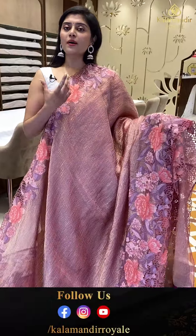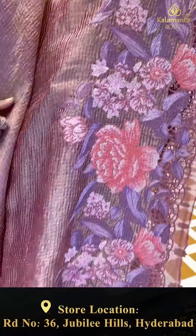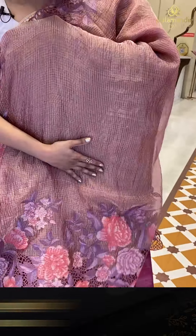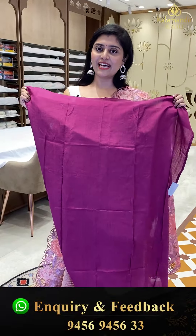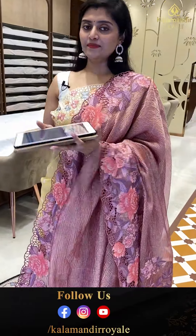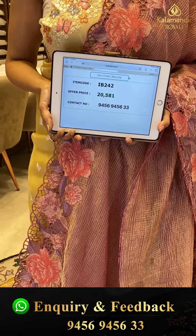A gorgeous pastel pink color saree with golden tissue — a nice crush material. The borders have thread embroidery with scallop borders in lavender and pinks. This is a cocktail saree with a running pallu and a nice wine color blouse. Saree pricing — IB-242, offer price 20,581.